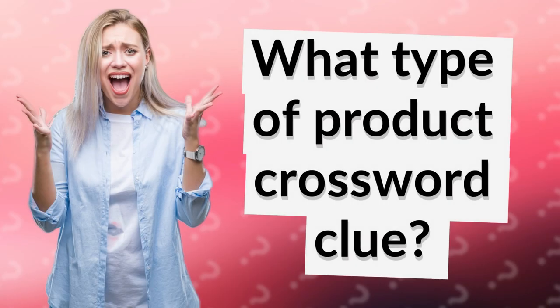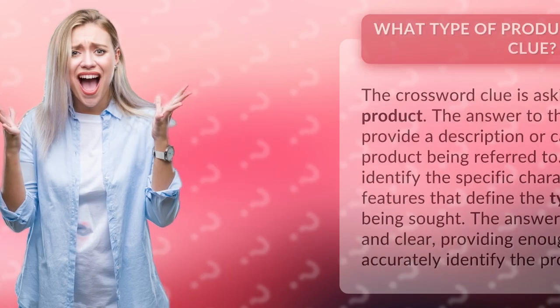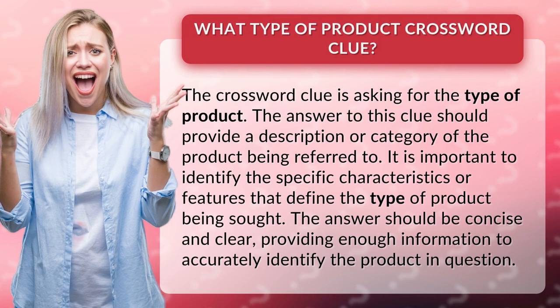What type of product crossword clue? The crossword clue is asking for the type of product. The answer to this clue should provide a description or category of the product being referred to.